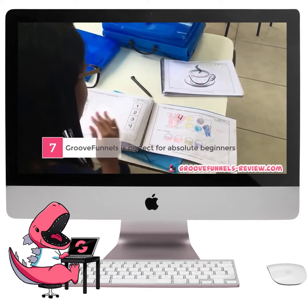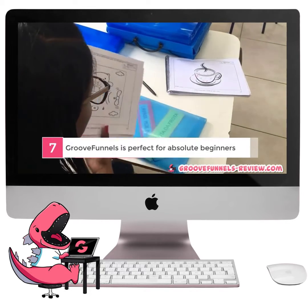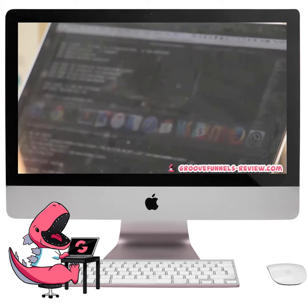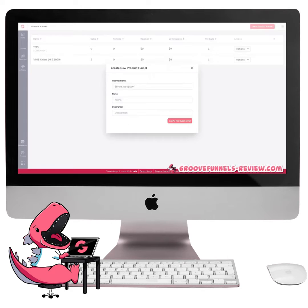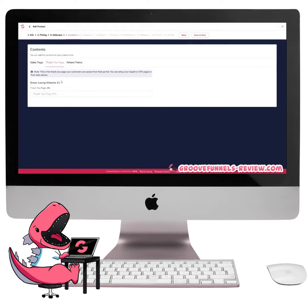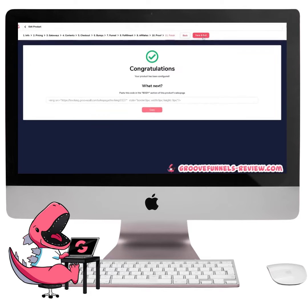Number 7. GrooveFunnels is perfect for absolute beginners. Making websites and using advanced software can be a technical process. There are many business owners who invest into supposedly simple software, only to find out that they are not as easy as advertised, and either required countless hours to learn the program, or were forced to hire more technical employees to run and manage the tools for them. Not GrooveFunnels. As advanced as the technology is, GrooveFunnels has been created with the absolute newbie in mind. No programming, no coding, and no design skills are required whatsoever.